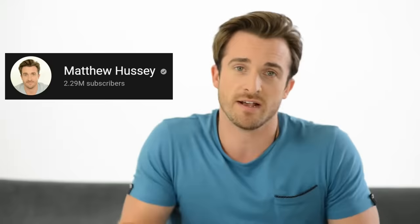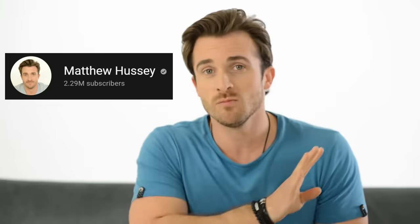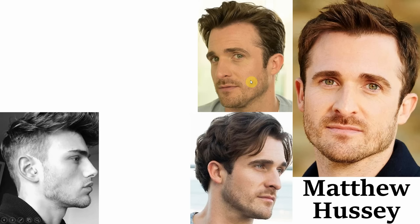So first up we have this guy, Matthew Hussey, who has a channel specialising in dating advice for women and I believe is YouTube's biggest dating coach, sitting at 2.2 million subscribers. Now this guy, even based off first impressions, you can tell has a lot of good going for him.